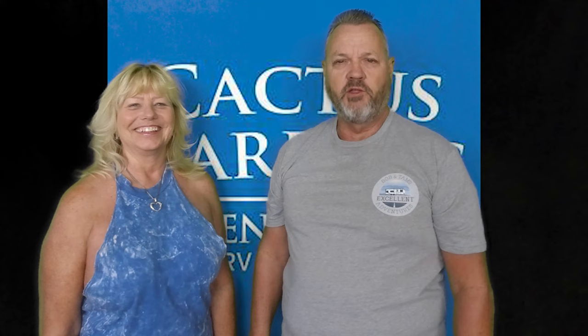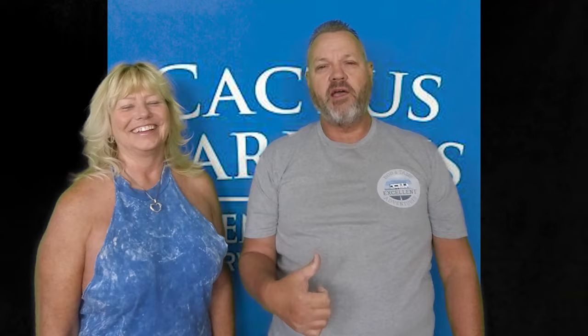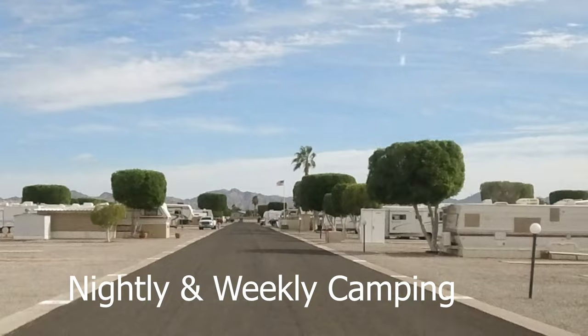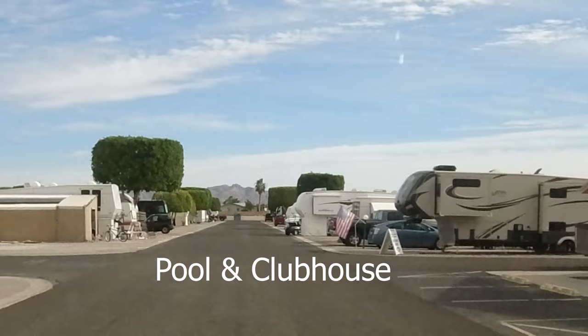Let's take another drive through another one of the parks. This one is Cactus Garden RV Resort. Let's go take a quick look through that one and see what you think. Cactus Gardens RV Resort — let's take a little drive and see what we can see.